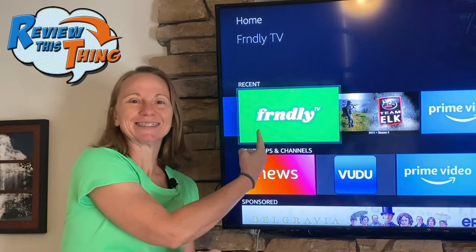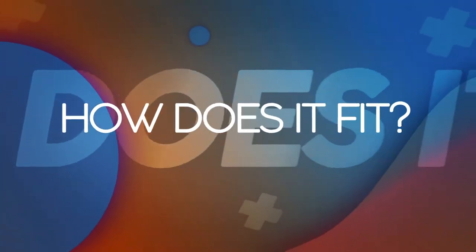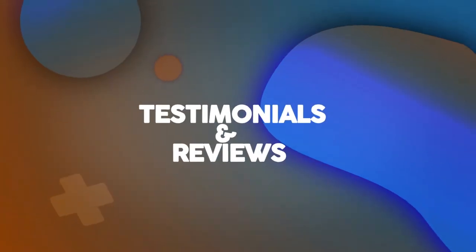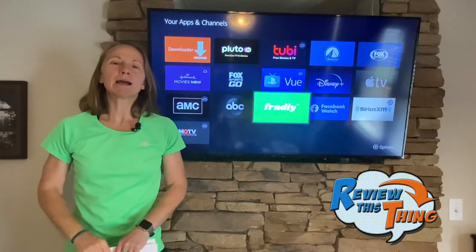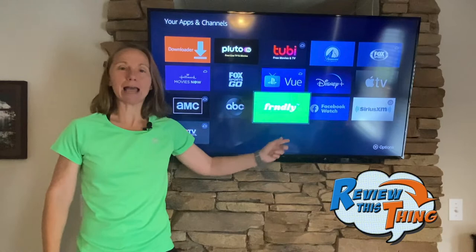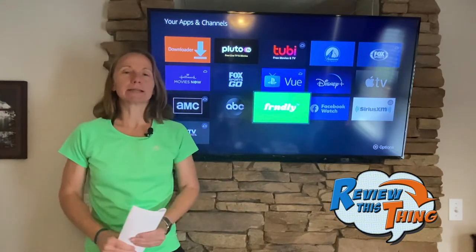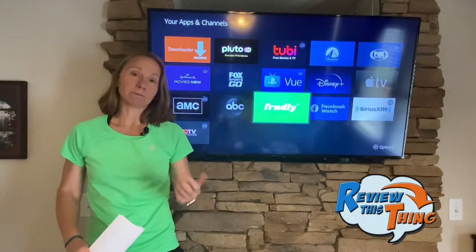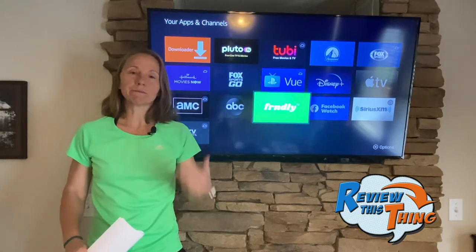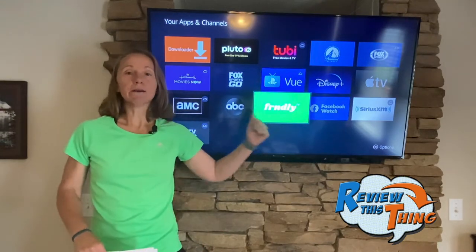Today on Review This Thing, we're going to review this thing: the Friendly TV app. I'm bringing you into my house to tell you about it. I found it scrolling through Instagram — an ad popped up, so I decided to check it out. It was actually developed by two big TV execs who wanted to create an affordable app with handpicked, family-friendly and entertaining channels. So they created the Friendly TV app.